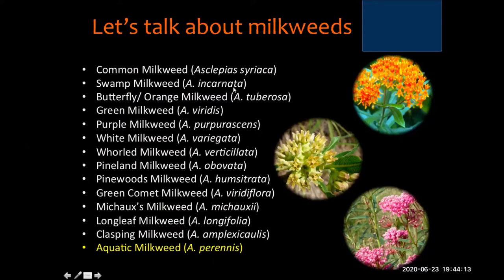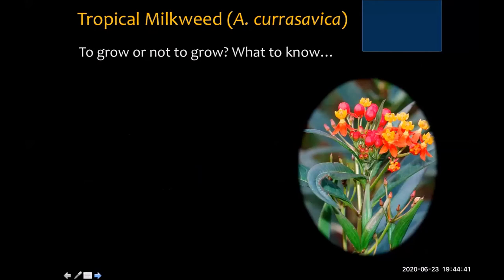If you're interested in purchasing native milkweeds, Linda Auld checked her website today and she has aquatic milkweed — Asclepias perennis — currently available at her store on Jefferson Highway, called Barber Laboratories. Linda Auld is a great resource for information about milkweed. But I feel like what we really need to talk about is tropical milkweed.